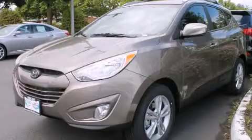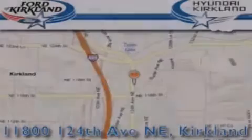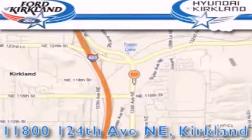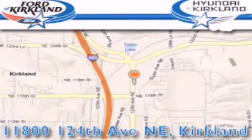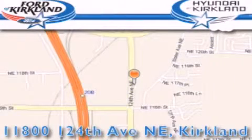Contact us today to schedule your opportunity to see this automobile in person. Ford and Hyundai of Kirkland is located at 11800 124th Northeast in Kirkland. Our goal is to exceed all of your expectations to ensure that you'll return for future visits. We'll see you next time!